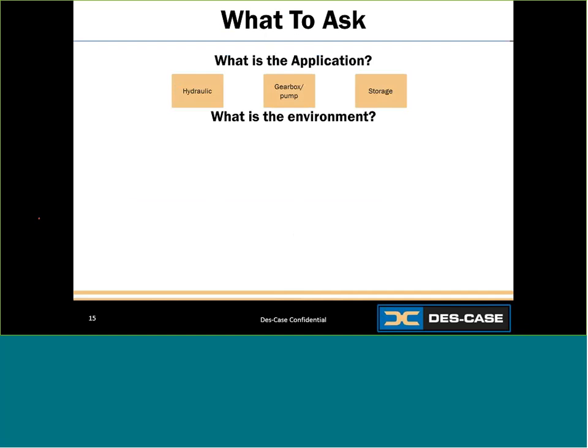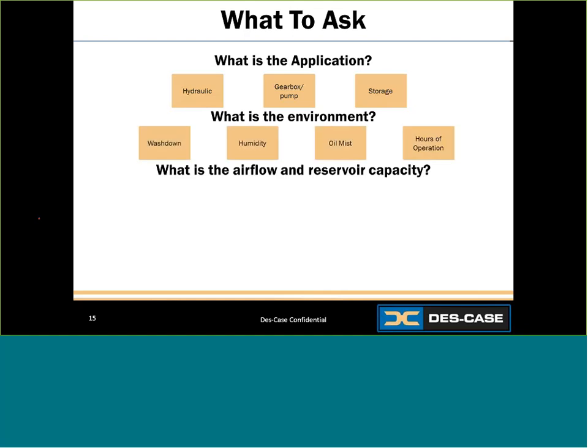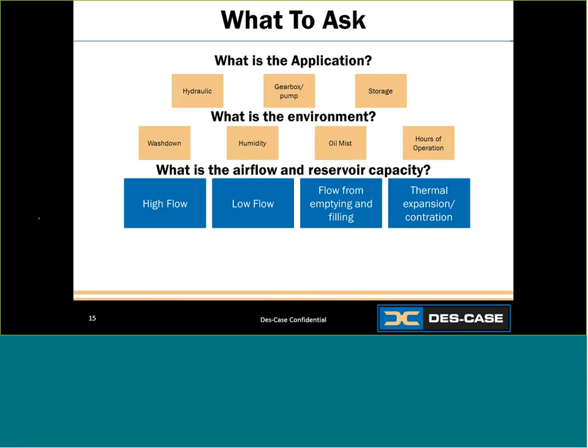Next, it's important to know what is the environment. Is it a wash-down environment? Is there low or high humidity, oil mist? Is it running continuously or stop and go? Are there chemicals in the environment — maybe food and beverage processing with harsh cleaning chemicals, high pressure, and warm water washing down the machine? Next, what is the airflow and reservoir capacity? It's really important to know the airflow of that unit to ensure you place the correct breather that can accommodate it. If it cannot accommodate the airflow, you might have pressure build that could cause major damage or even implosion. Know your reservoir size too — whether it's a 50-gallon reservoir or 50,000 gallons.